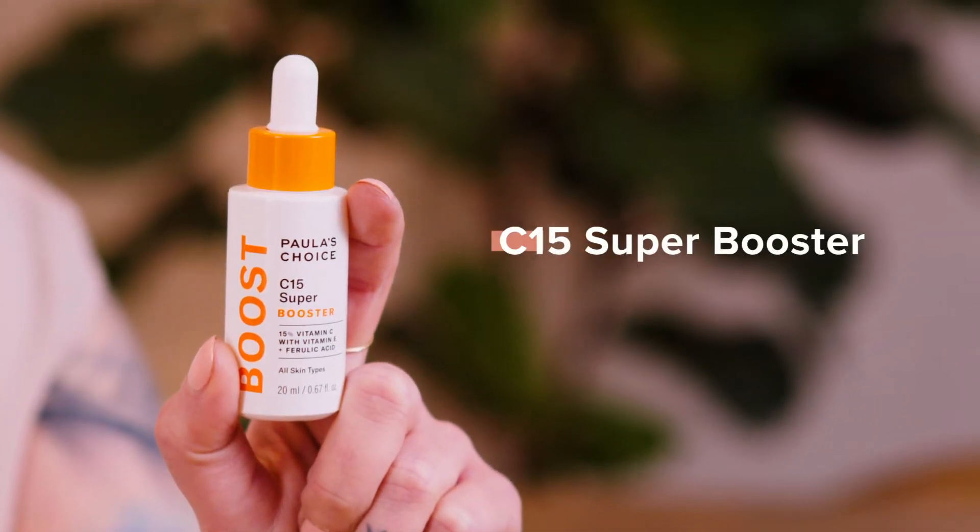Hi there! I'm Shaylee and I am so excited to share with you one of my must-have, can't live without, holy grail products. It is the C15 Super Booster from Paula's Choice.